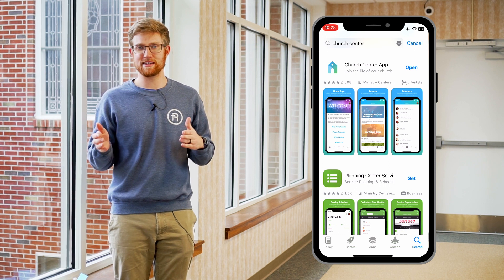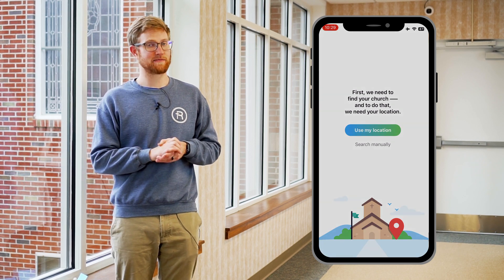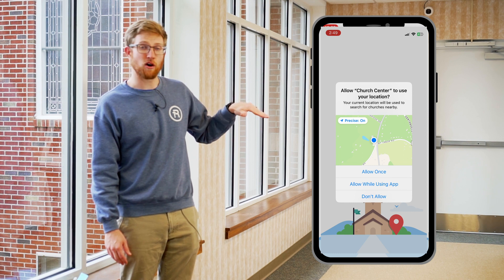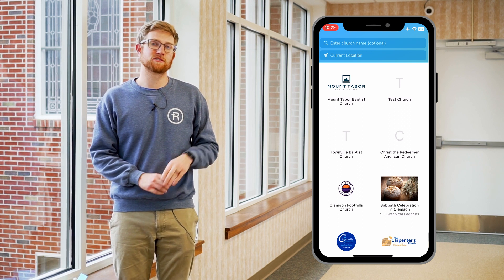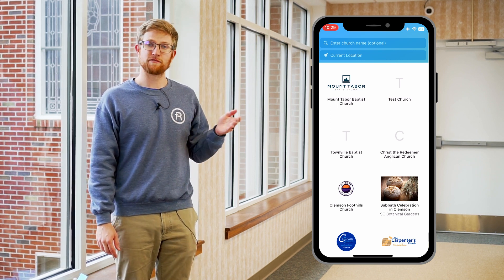When you open the Church Center app, it's going to ask for a few things. It may say something about a church link — just hit yes to get going — and then it's going to ask you to use your location. I recommend that you say yes for right now. On iPhones you have the option to say 'allow once,' 'allow only while using the app,' or 'not allow at all.' I'm going to hit 'allow once' because your phone looks around the area and pulls up all the churches in your area that have this software.